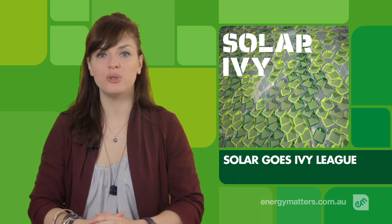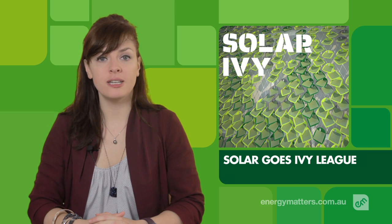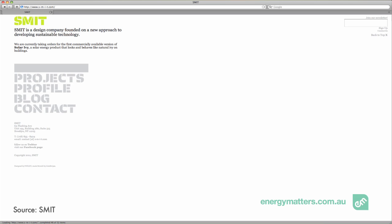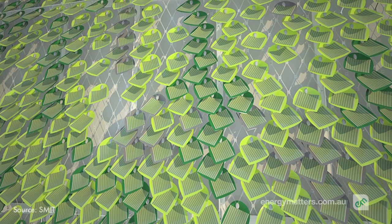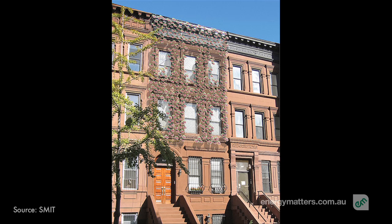The University of Utah will be the first to own a specialty solar installation called Solar Ivy. The creators of this plant-like solar technology are New York design company Sustainably Minded Interactive Technology. Using advanced thin-film solar technology, the flexible leaf-shaped solar panels are fixed onto a stainless steel mesh anchored to a wall or sunny rooftop.